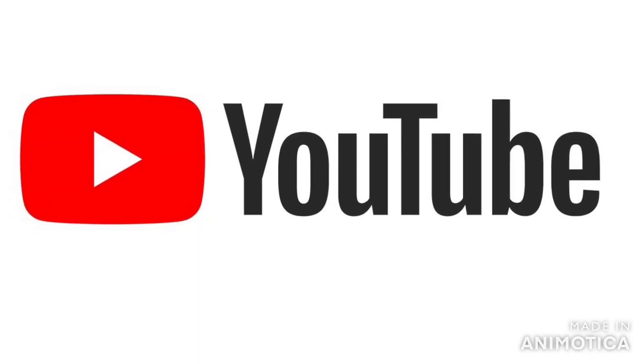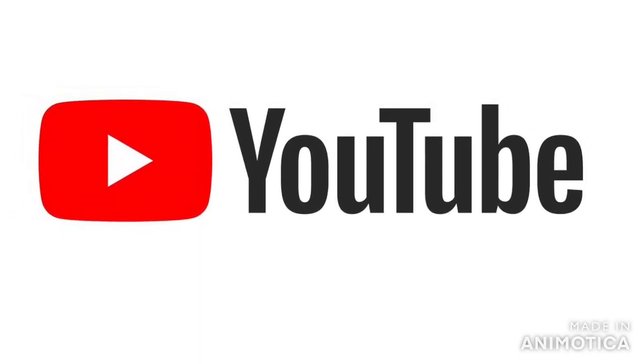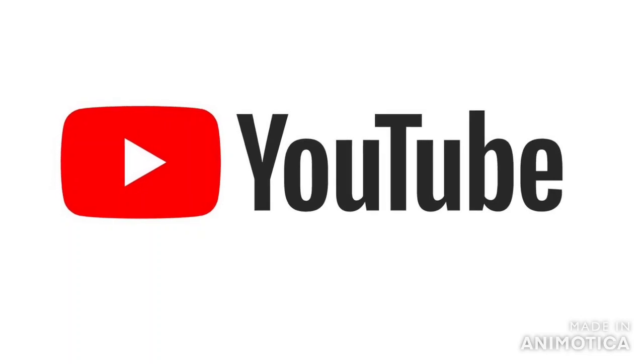I had another version of this video that YouTube demonetized, so I'm going to have to be creative in getting my point across to you in this video.